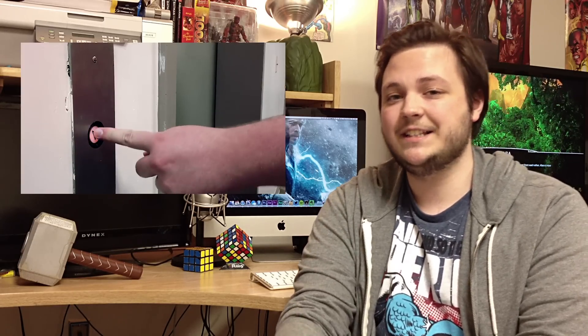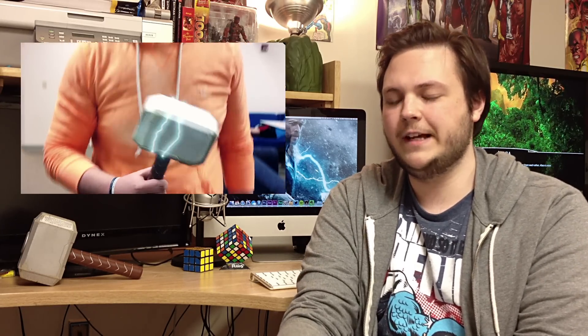Thor's Hammer. Now, if you haven't seen it already, we did make a short video about Thor's Hammer, and people really seem to like it, so go check that out. It's really fun, really cool effects, if I do say so myself, and it's definitely worth a look. But let's get right down to it.